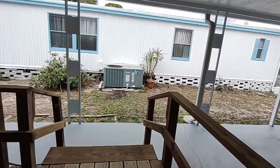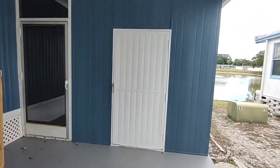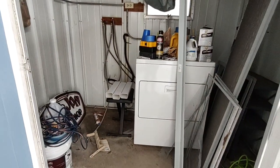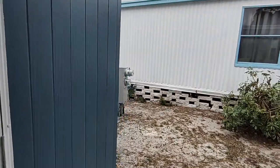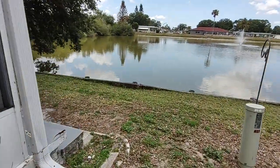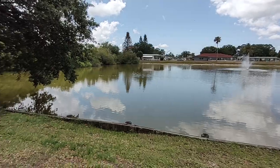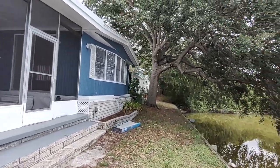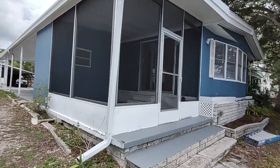We have a shed out here with the washer and dryer hookup — there's a dryer in there — plus shelving and more storage. Around the front, look at that — right on the water. $642 a month lot rent. Usually it's a lot more than that to be on the water. This is the front of the home with the bay windows and a beautiful tree for shade. Gorgeous home.